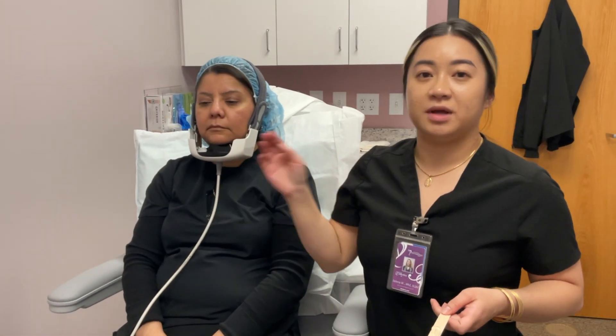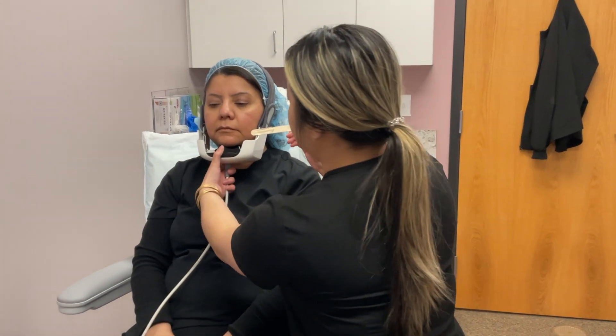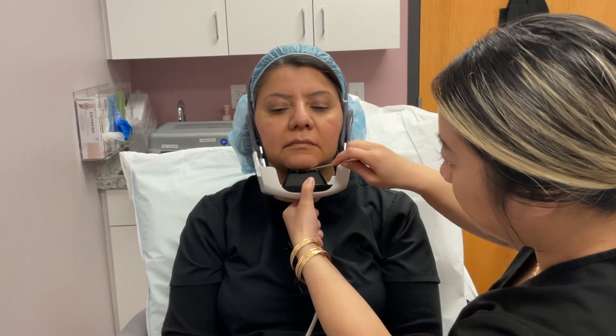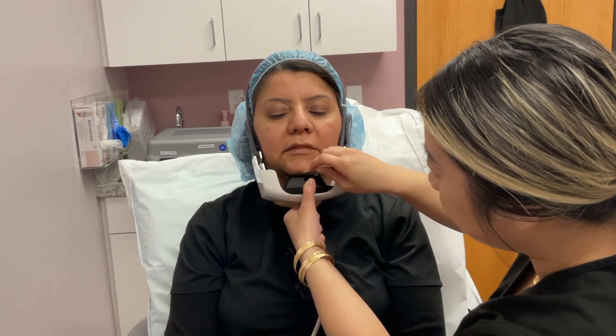This is the device here for the submental chin. Right here is some ultrasound gel that acts as a barrier between the skin and the device. Marcy is going to pull this down, and I'm going to apply a thin layer. Does that feel okay? Yes, okay.